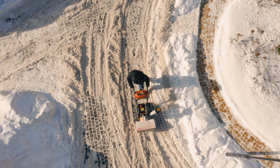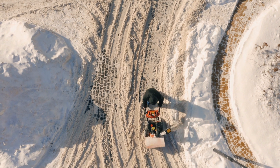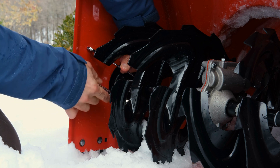Fuel burn is something to consider before buying a snowblower. You may spend a bit more on the purchase of a snowblower if it burns less gas than others, but you can end up saving money over time as you will spend less on buying gas.